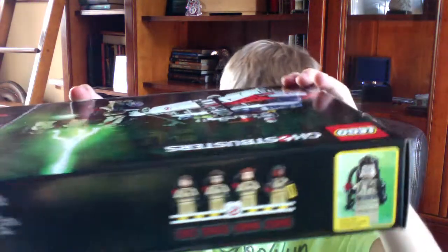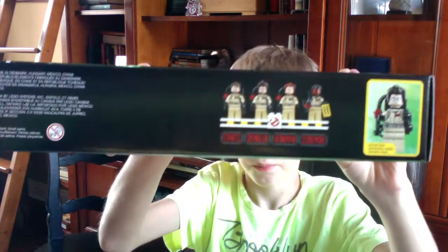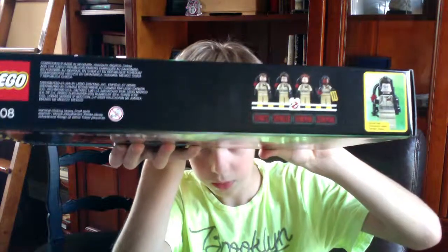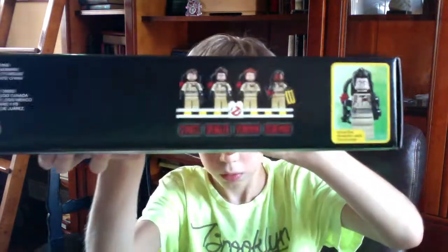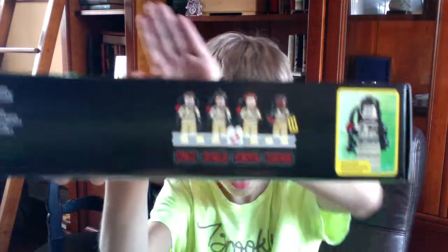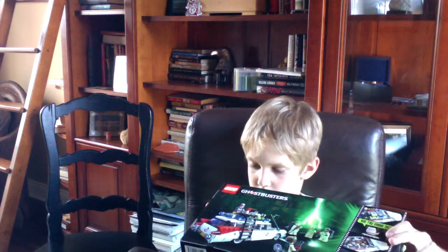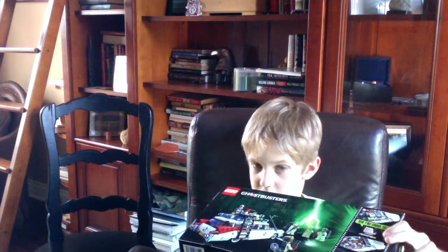I forgot to show the sides. It has the characters on it. Well, actually this is the only side that has a character on it. Yeah, that's pretty cool — actually that is pretty, pretty cool. That's actual size.